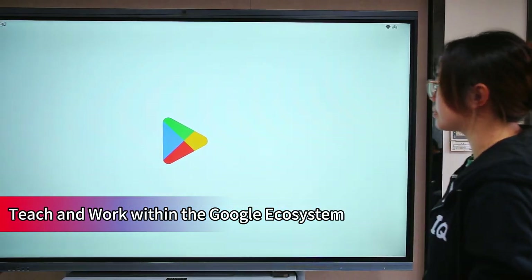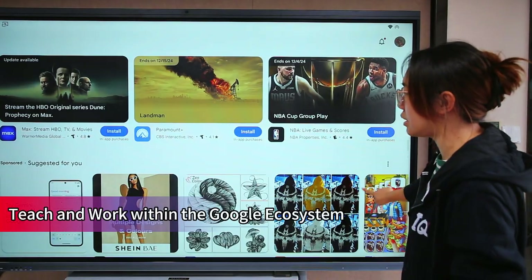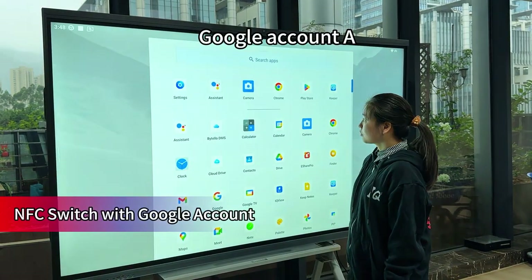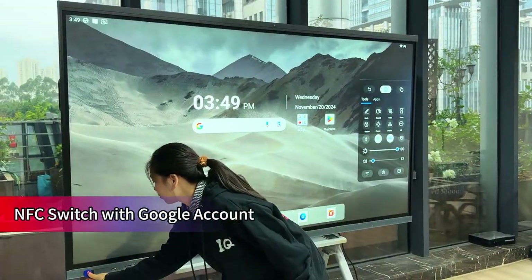Enjoy secure downloads and installations from the Play Store, and get quick access to your Google account via NFC. The NFC card switches users, so different teachers can access their personal account with personalized settings.